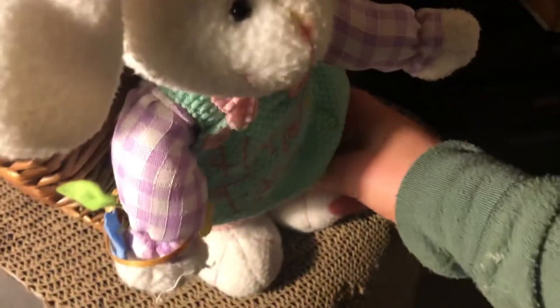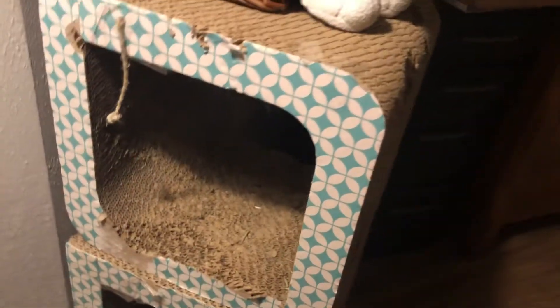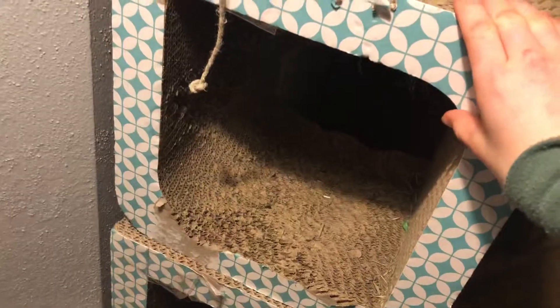Next, there's their cat scratcher houses. This one just has a little stuffed animal in it — it usually says Happy Easter. Basically, there are two right here. We got these from Target. They're just little squares made out of cat scratcher material. The bunnies love to eat it, and it's a great hidey house.